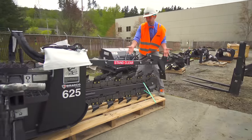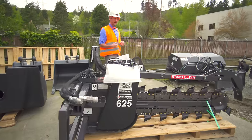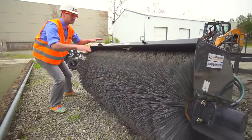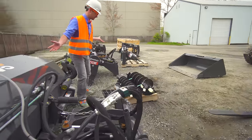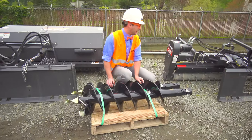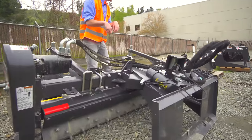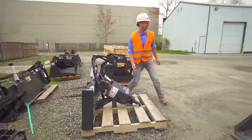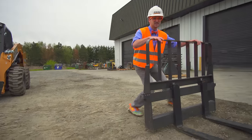And then the trencher — it digs some trenches. Look at all these bristles — this is called Sweeper McGee, and it cleans a bunch of roads and driveways and streets. And some auger bits — look at these, they're like giant screws. And then a Harley rake — this is used to prepare some soil. And then over here we just have a bunch of grapple buckets. Now we need to pick one of our favorites — how about some pallet forks!